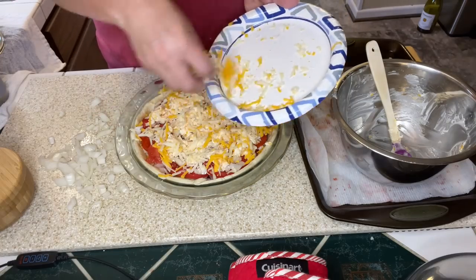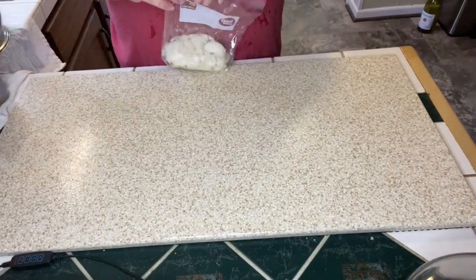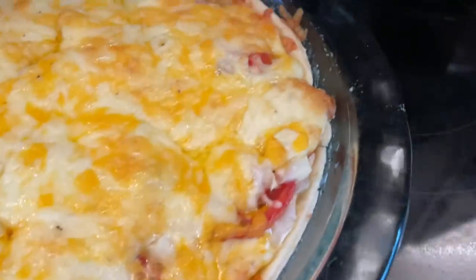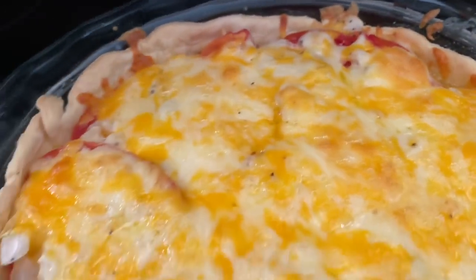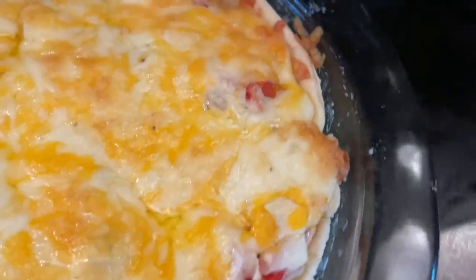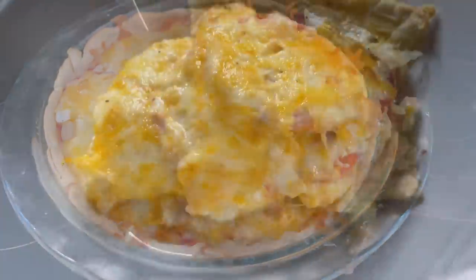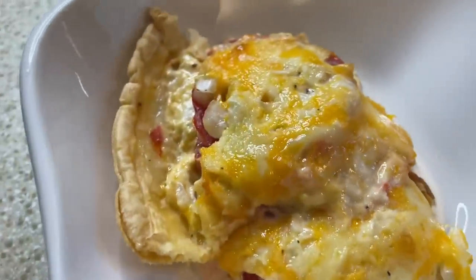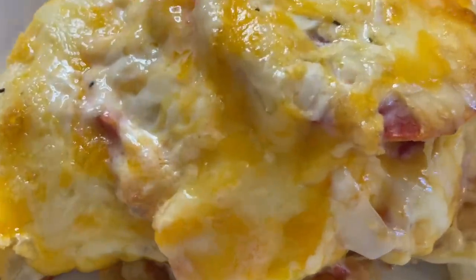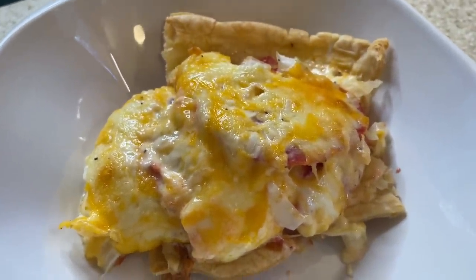I still have this much onion left, so I'm going to put that in my freezer for a recipe at a later date. Here is this beautiful tomato pie out of the oven after 30 minutes at 350 degrees. It smells amazing. I'm going to let this sit and cool for a little bit, then I'll show you our plates. Here is our tomato pie in the bowl — it just looks amazing and smells so good. It's a great way to use up garden veggies and it's very budget friendly.